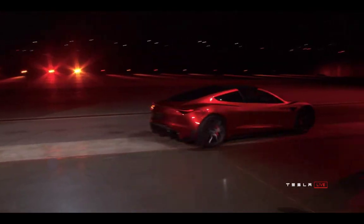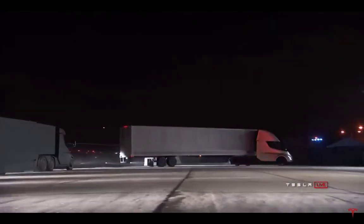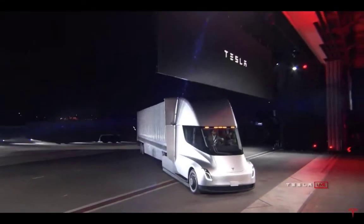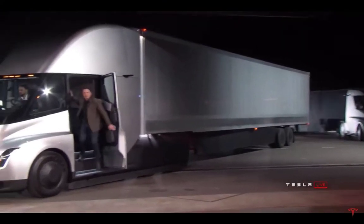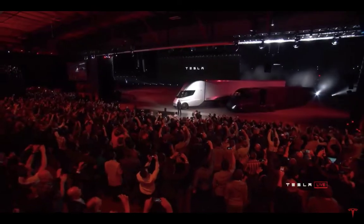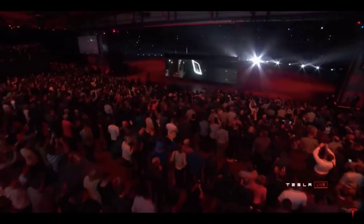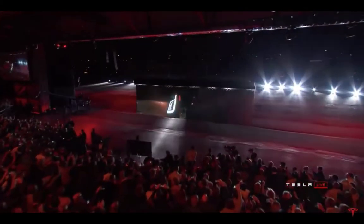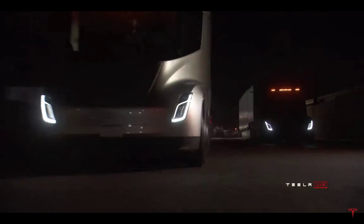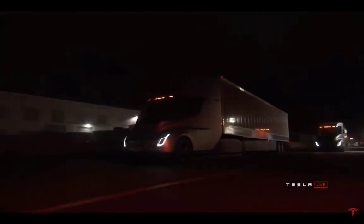From all the earnings calls I've listened to, it looks like they're going to start being produced next year, 2020 — similar to the Tesla Model Y, which they may be starting to produce now as we speak. The Fremont factory in California has no room; you cannot produce anything there. They're going to produce the Tesla Model Y, which shares a lot of components with the Tesla Model 3 — what a great idea.